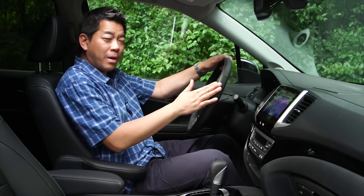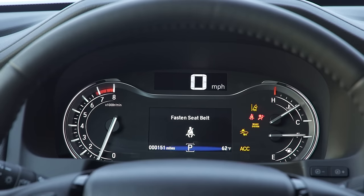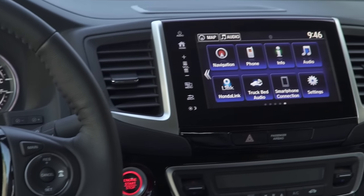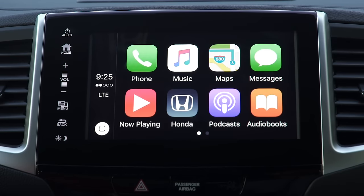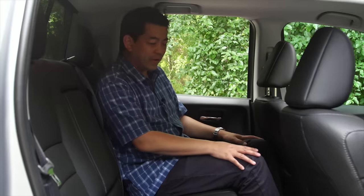Behind the steering wheel — which is heated on this model — is a 4.2-inch TFT display showing all the information you need, including navigation directions. And speaking of technology, this model has an 8-inch screen with Apple CarPlay and Android Auto.